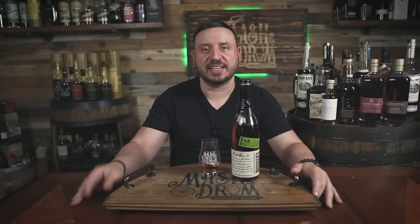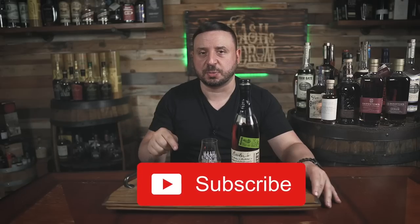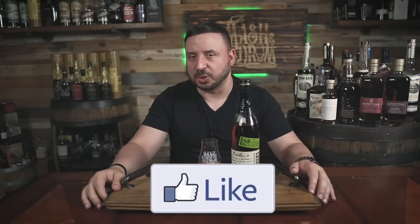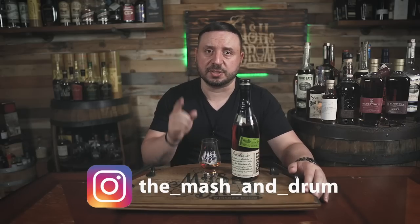Well, we went back to Booker's today. I hope you enjoyed the review. If you did, hit the subscribe button below, please hit the like button. Find me on Instagram, find me on Twitter. Let me know if you've had this one and what you think of it. And as I always say, it's not about the whiskey — it's the people you share it with. So cheers, and I'll see you next time on the Mashed and Drum. Take care, everybody.